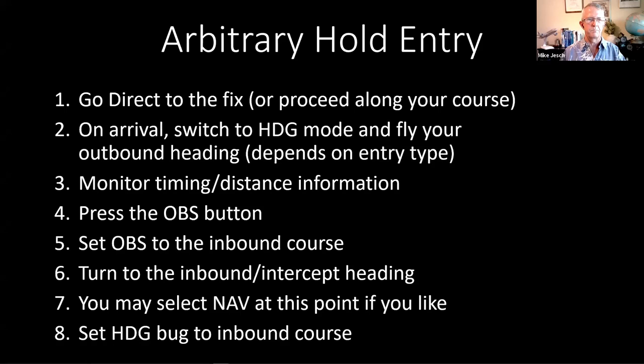When we get to the fix, we're going to press the OBS button — here's another use for the OBS button. Not only will it suspend waypoint sequencing, but it's also going to allow us to set the course pointer on the HSI to represent the inbound leg.